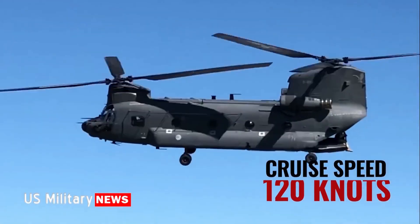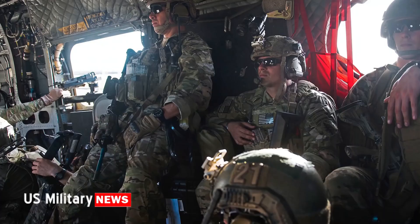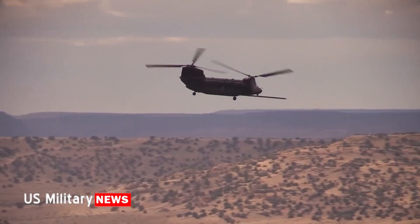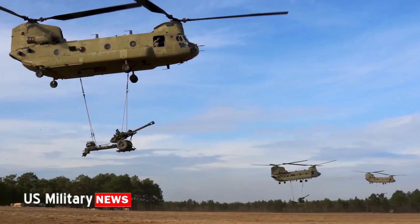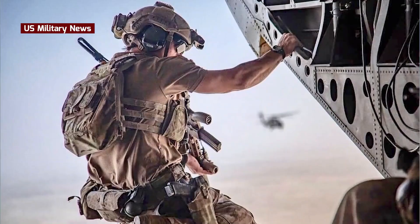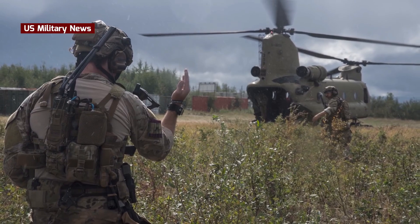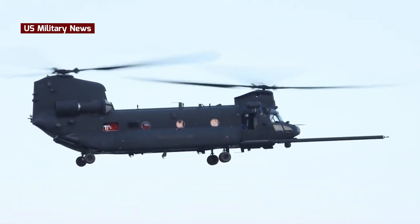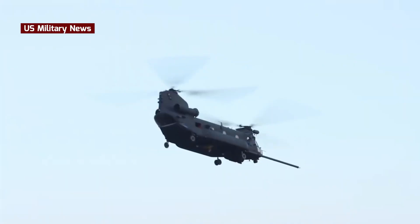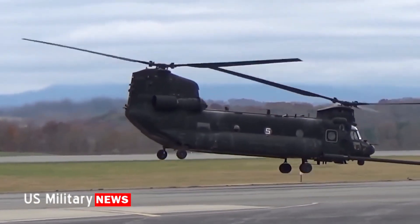The Boeing CH-47F Chinook is an advanced twin-engine, tandem-rotor heavy-lift helicopter that has become a cornerstone of military aviation. Designed and manufactured by Boeing's Rotorcraft Division, it is an upgraded version of the iconic CH-47 Chinook series, employed primarily by the United States Army and other allied forces. The CH-47F boasts exceptional lifting power, able to transport troops, equipment, and supplies in a wide range of operational environments. Its improved avionics, enhanced cargo handling capabilities, and advanced communication systems make it a highly versatile and reliable workhorse in both combat and humanitarian missions.